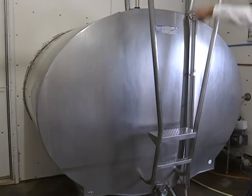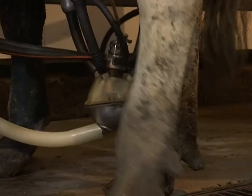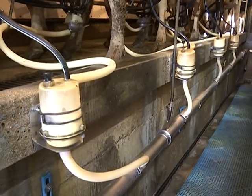Once the cows have been milked, all the milk goes into a tank and the company Organic Valley comes to pick it up — they come every two days. The cows each produce about seven gallons of milk per day. Jason says he would like to see eight to nine gallons per cow.